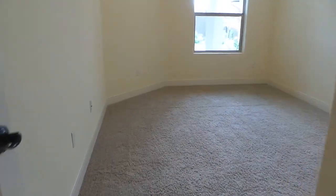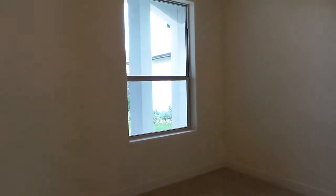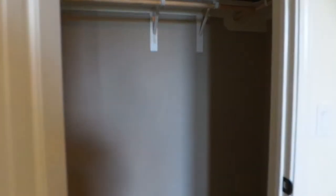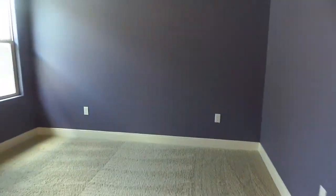This is going to be your first bedroom. Very nice size rooms with decent size closets. And then just across the hall, you'll have your other secondary bedroom. Again, a very decent size with almost the identical size closet.